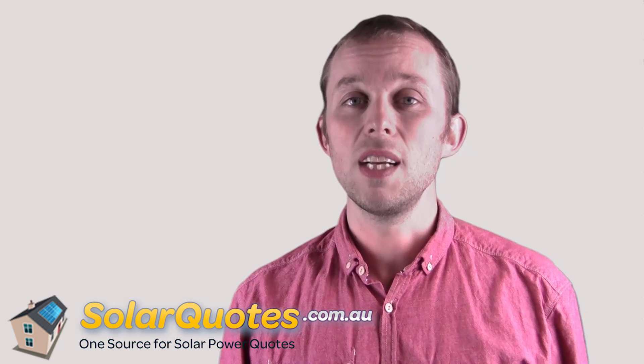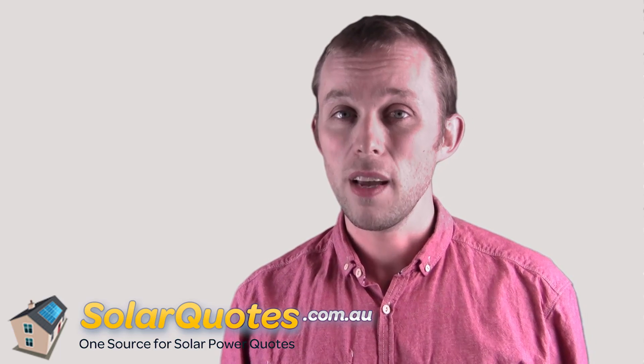Why is that? Because if your panels are on the west, you will generate your solar electricity later in the day. And why is that a good thing? Because generally most Australian homes use more electricity in the afternoon. Generally there are more people in the house — they're coming home from school — and you'll use more electricity later in the day than earlier in the morning.